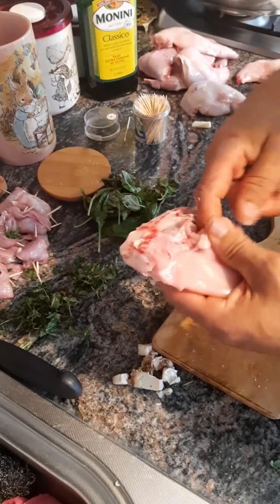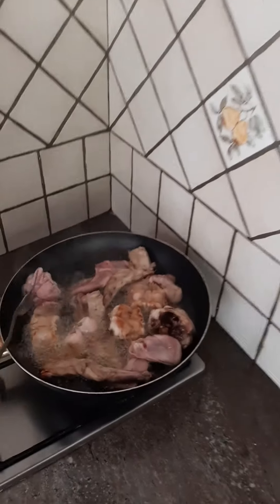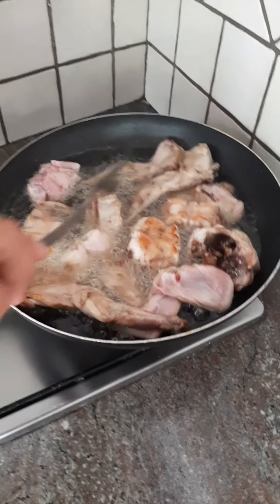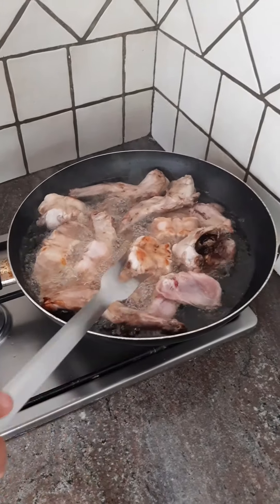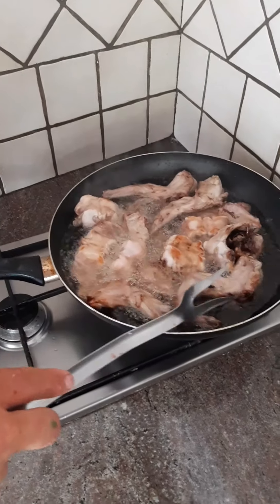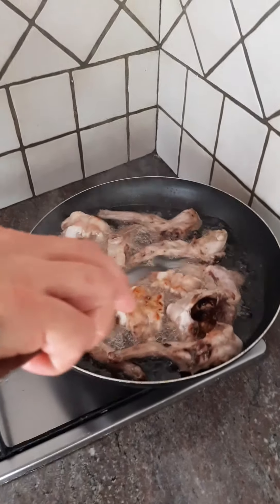That's it - it's ready. Guys, after just a few minutes, when it's golden like this - probably five to ten minutes - we turn the rabbit upside down.